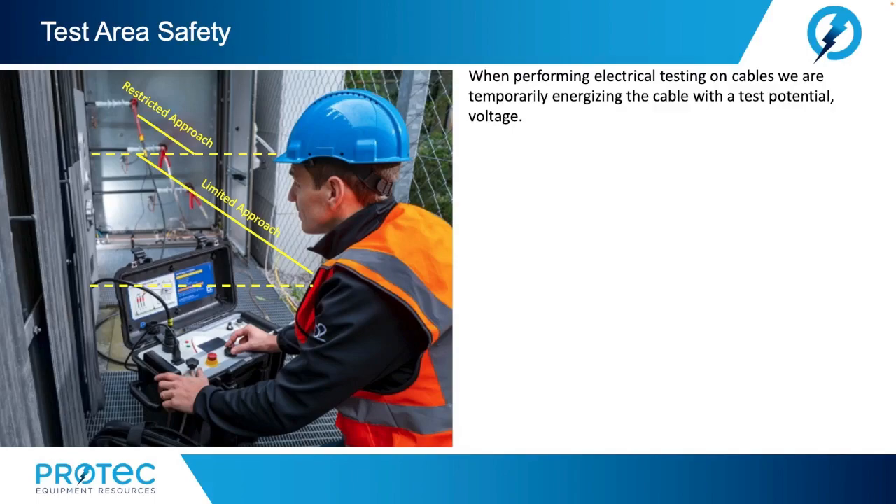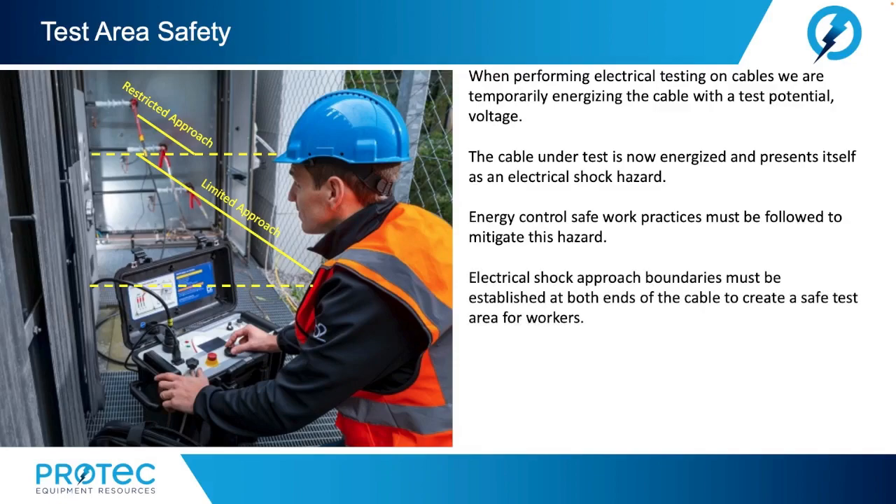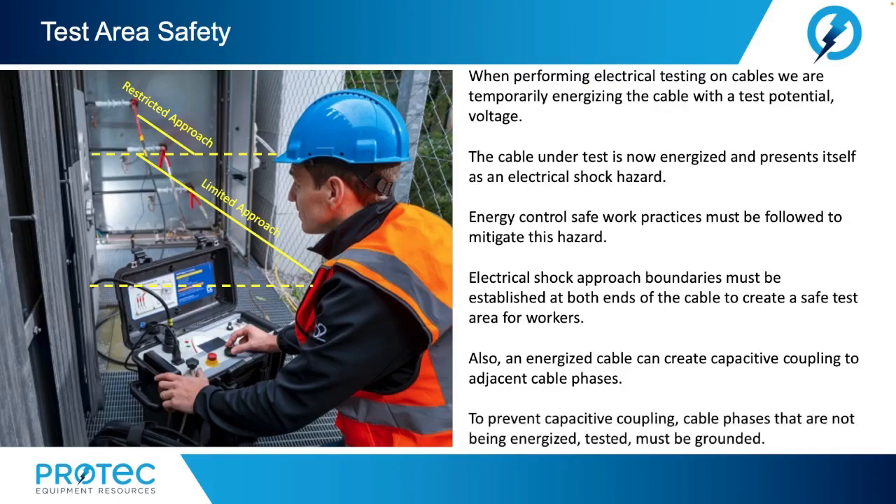Prior to testing of the cables, let's discuss setting up a safe test area. When performing electrical testing on cables, we are temporarily energizing the cable with a test potential voltage. The cable under test is now energized and presents itself as an electrical shock hazard. Energy control safe work practices must be followed to mitigate this hazard. Electrical shock approach boundaries must be established at both ends of the cable to create a safe test area. Also, an energized cable can create capacitive coupling to adjacent cable phases. To prevent capacitive coupling, cable phases that are not being energized or tested must be grounded.